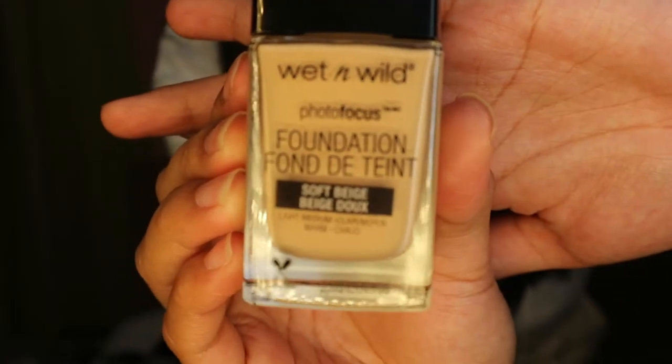Wet n Wild photo-focused foundation in the shade soft beige. Bumili ako ng foundation kasi ilan na lang ba foundation ko — isang NYX, isang Maybelline, yun na lang, so I have three choices. Pag bumibili ako ng mga makeup and cosmetics, lagi kong tinitignan yung expiration date kasi super important siya. The other day, nagtapon ata ako ng 10 lipsticks from Colourpop kasi sobrang tagal na niya — binuksan ko, ang baho na niya. Sobrang risky kasi gumamit ng mga expired na cosmetics, lalo na for me kasi I have sensitive skin.